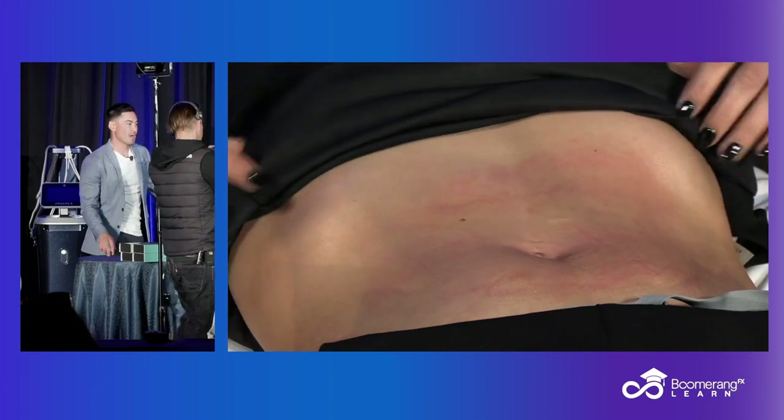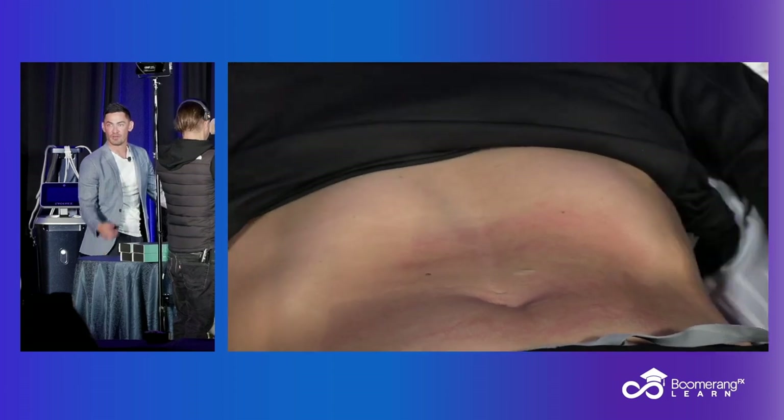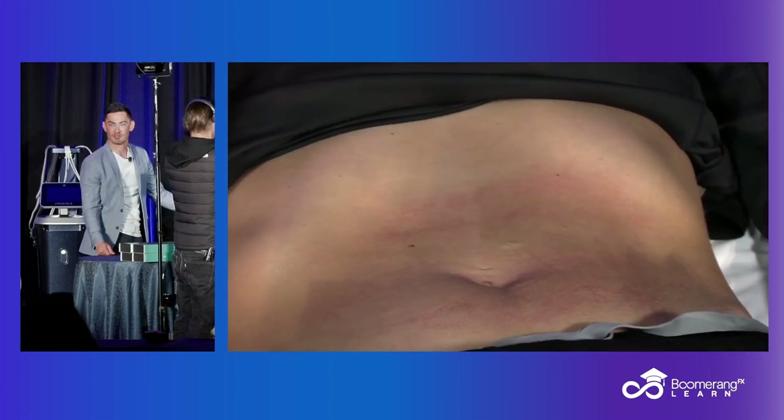Nurse Beth would wheel this around, and we'd have people just huffing on the Pronox while they're getting their Botox. I think it was mostly just for fun.